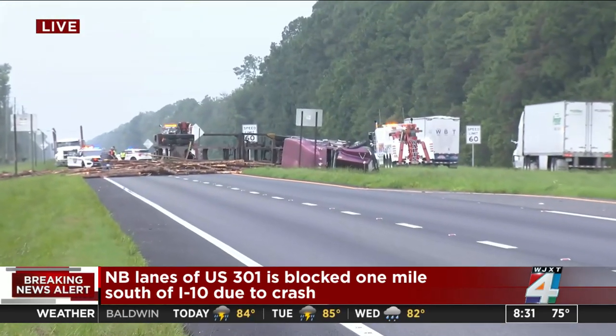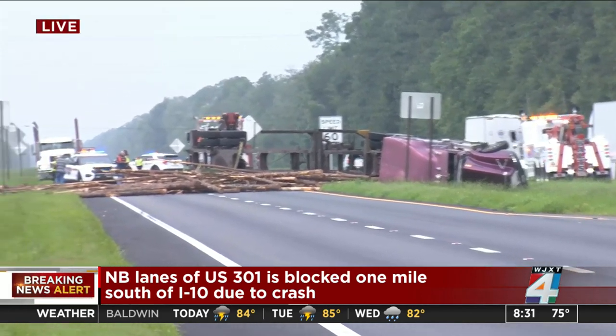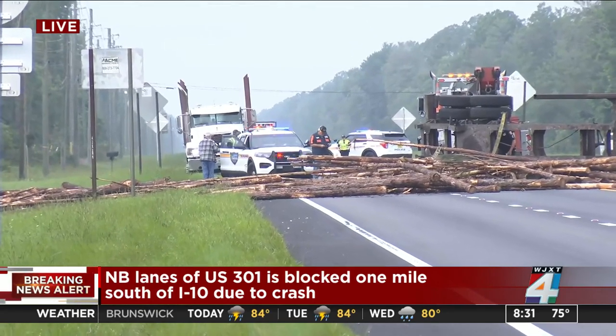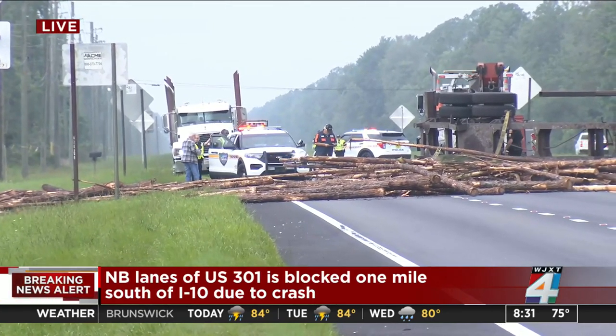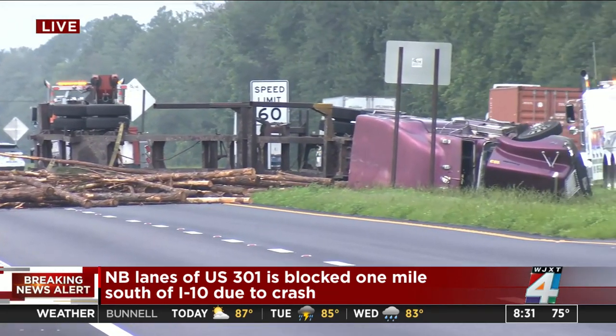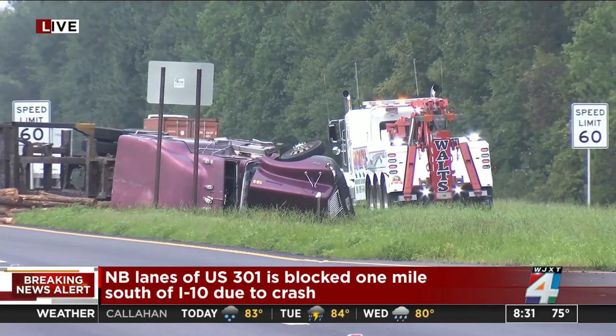You can see that that is a rolled over log truck, and you can see quite a few of those logs right there in the northbound lanes of U.S. 301. You can see that traffic, of course, is moving southbound, but JSO is here on scene. You can see the lights. You can also see what appears to be a tow truck, so that gives us a sense that they are working to clear this.